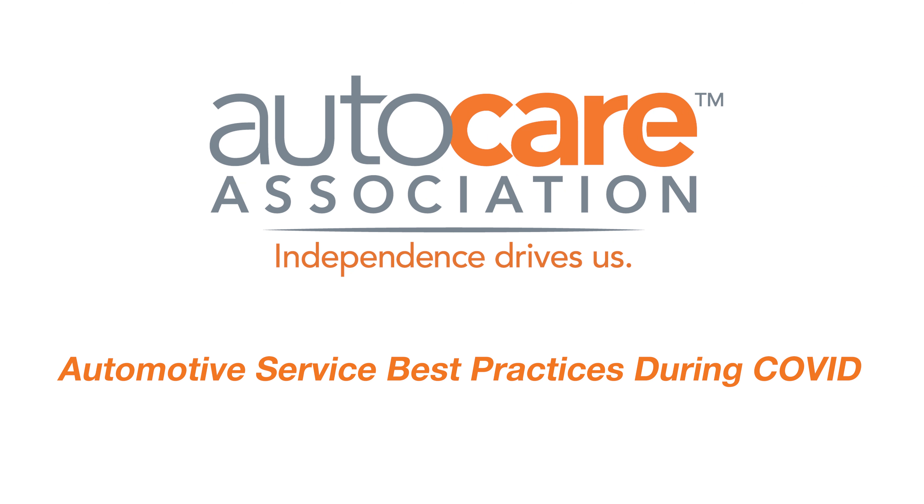How to protect yourself and your customers if you run an automotive repair shop.